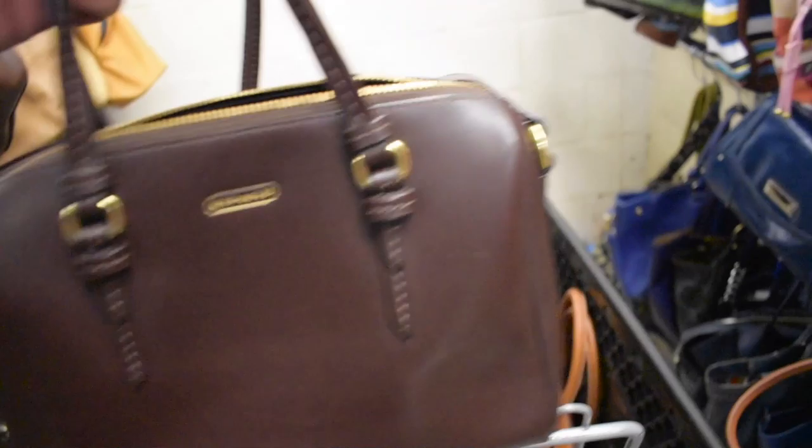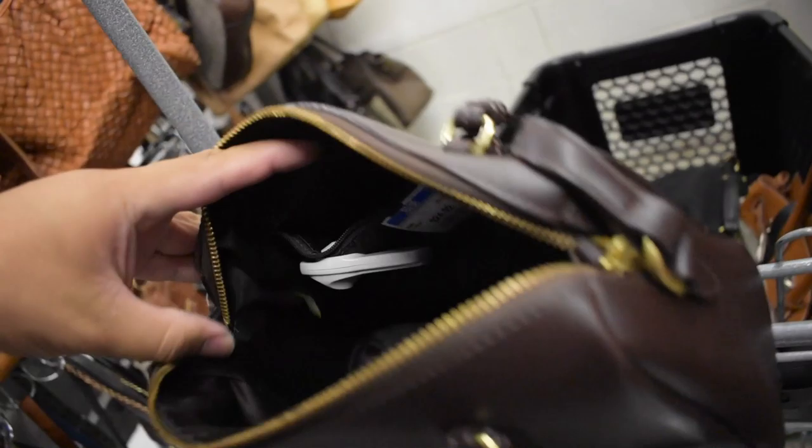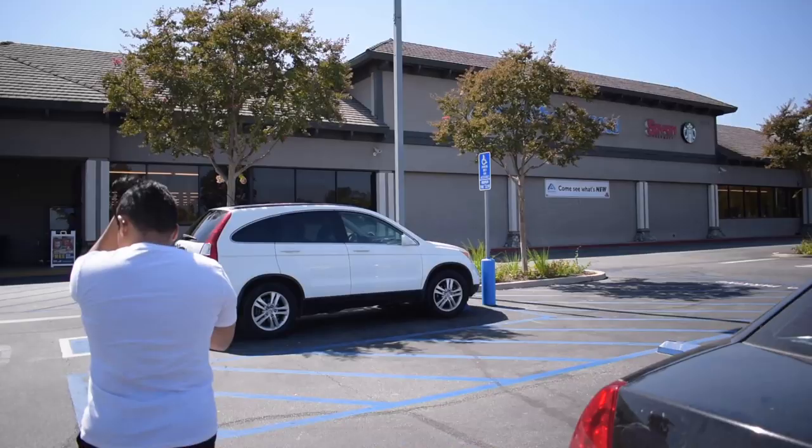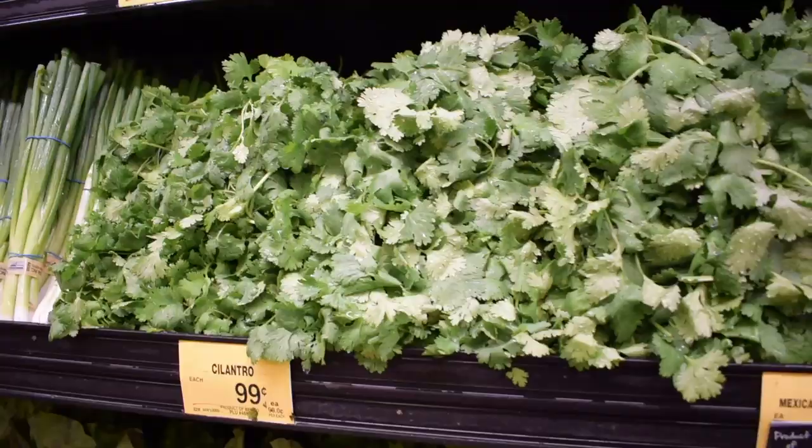So a good thing I always do a second round of handbags, because I didn't notice this little gem. This is a little Coach bag — a crossbody — it's so cute. It's only $25 which actually isn't too bad of a price for this, and it's in pretty good shape. The corners — hmm, actually maybe the corners — I don't know, we'll see. I'm gonna decide.